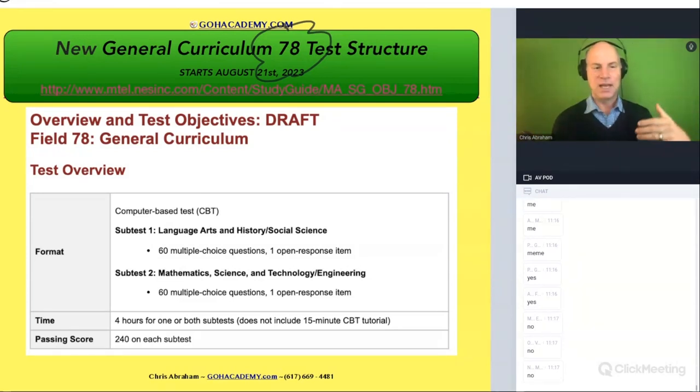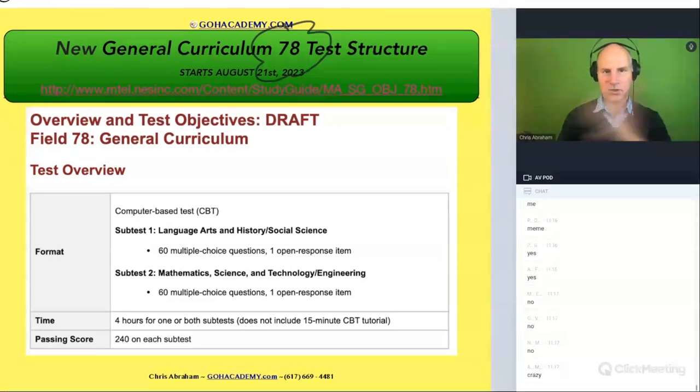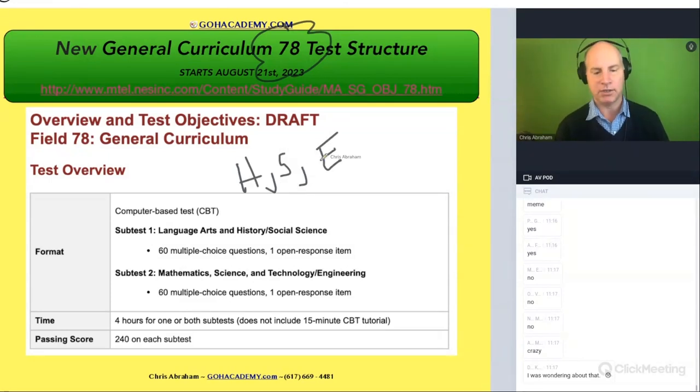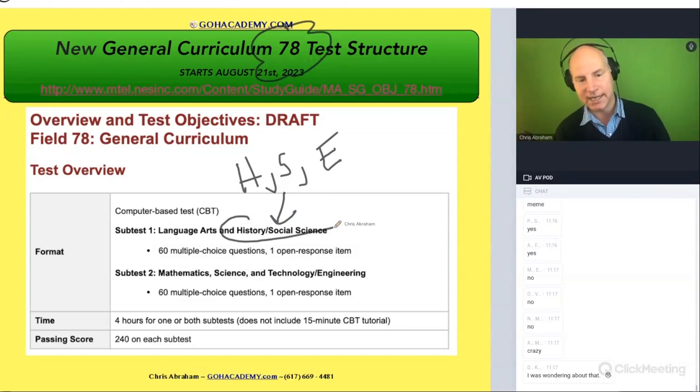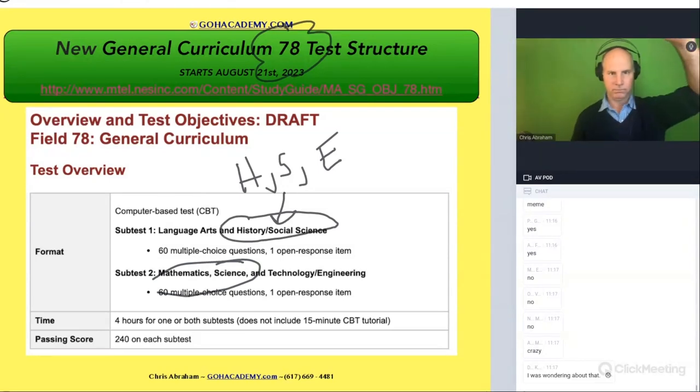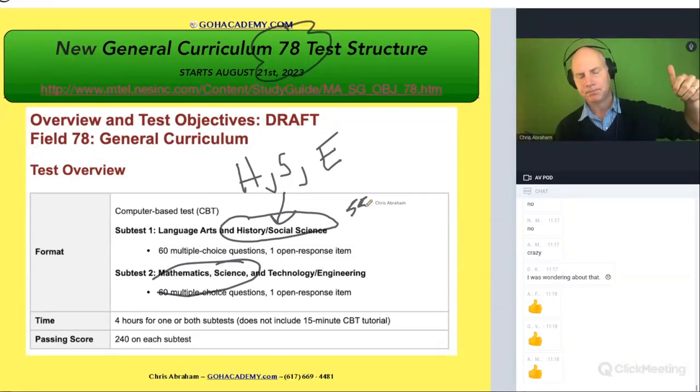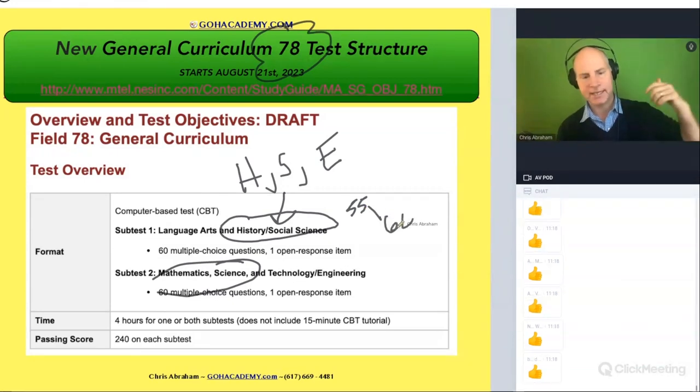They're doing things a little differently now, and this test is structured differently. They separated it — it used to be history, science, English or language arts, and math. Now they're turning this into a history and science exam and a math and science exam. This one used to be 55 questions, now it's 60. This one used to be 45 and now it's 60.